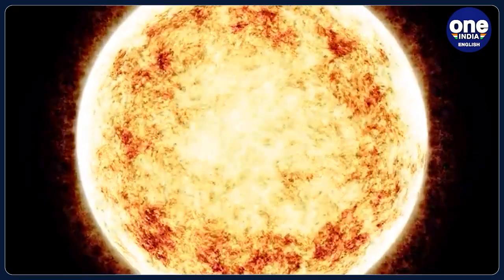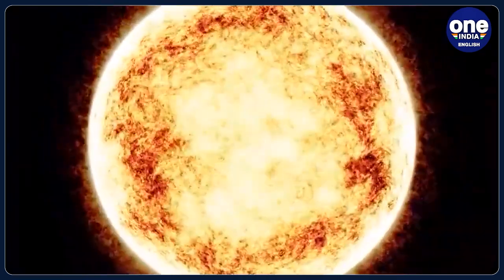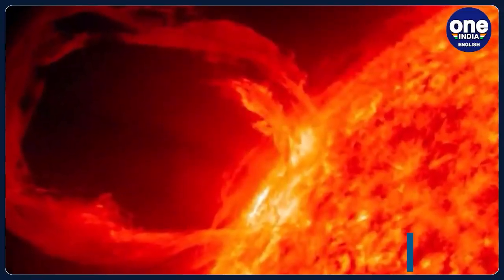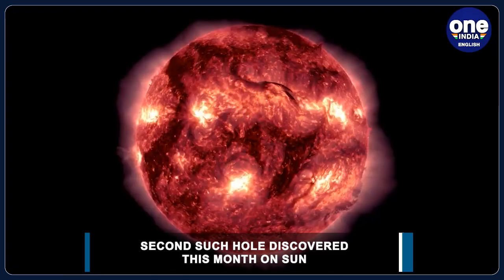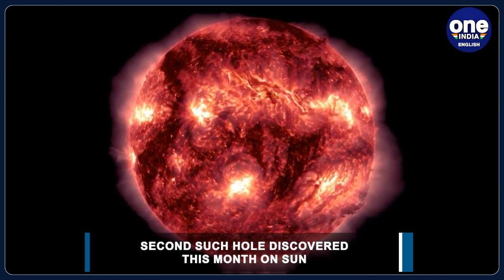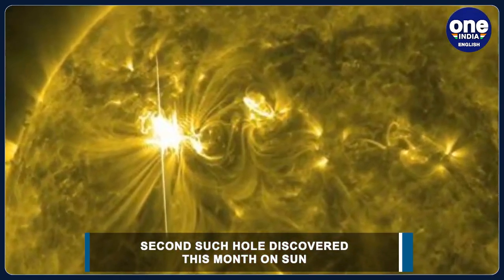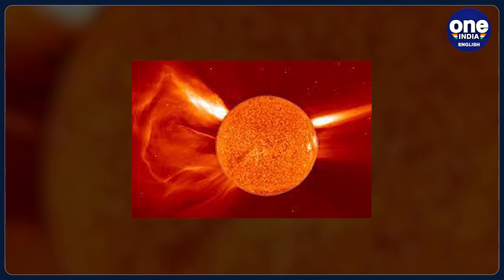Every 11 years or so, the Sun's magnetic field completely flips — this means the Sun's north and south poles switch places. Then it takes about another 11 years for the poles to flip back again. The beginning of a solar cycle is called a solar minimum, when the Sun has the least sunspots.